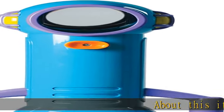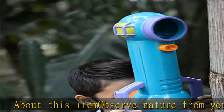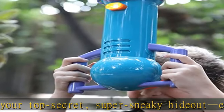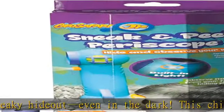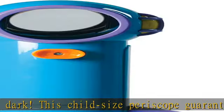Observe nature from your top secret, super sneaky hideout, even in the dark. This child-size periscope guarantees successful viewing everywhere. Features include a built-in LED light, extra-wide 2-eye viewing area, easy grip handles, shatterproof mirrors, and soft goggles with nose placement guide.